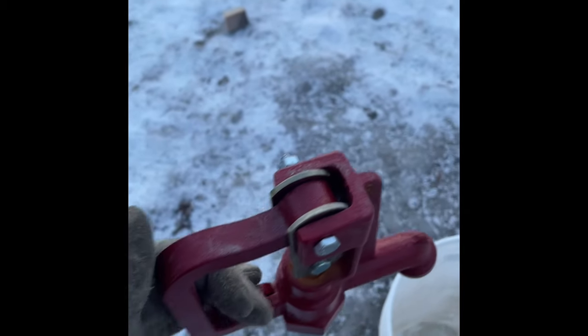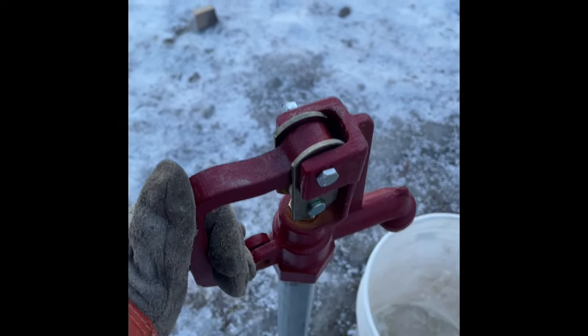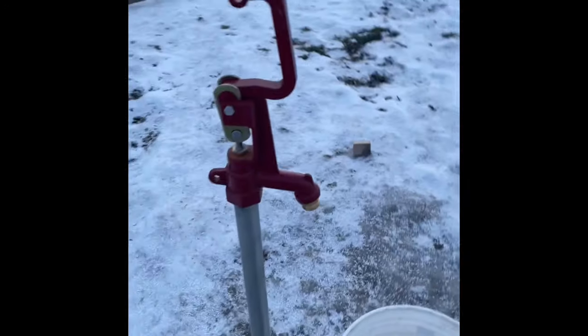Pigs are fed, now I'm just gonna water them. Let me show you guys our new water system in action. We put some frost-free hydrants around our farm this fall, and oh my goodness, what a life changer. It is so much better than hauling water from the house — look at this, it's amazing!